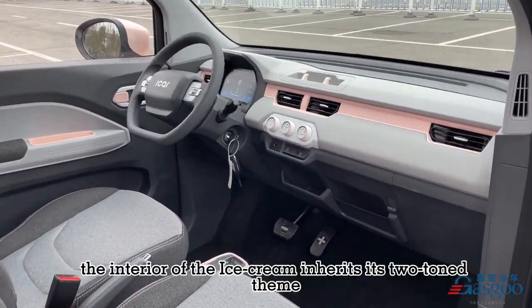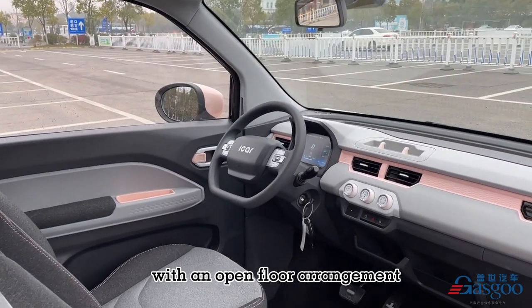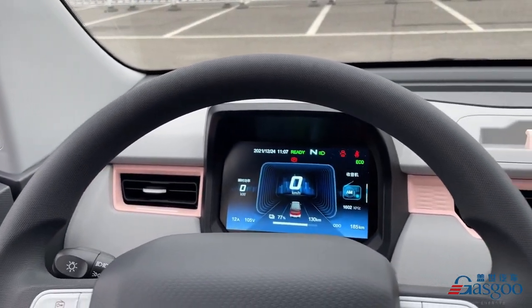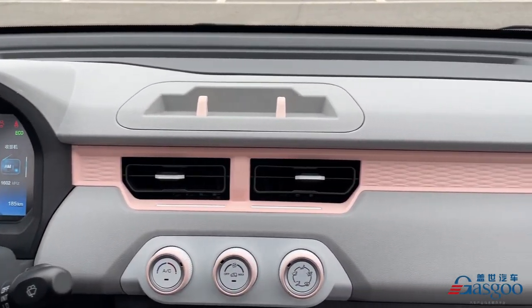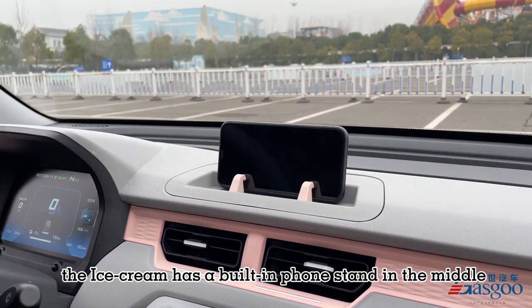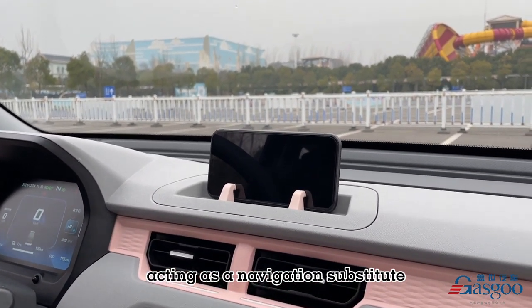The interior of the Ice Cream inherits its 2-tone theme with an open floor arrangement, offering maximum full space. Instead of a center console, the Ice Cream has a built-in phone stand in the middle, acting as a navigation substitute.